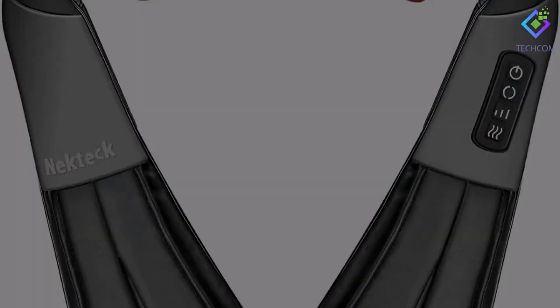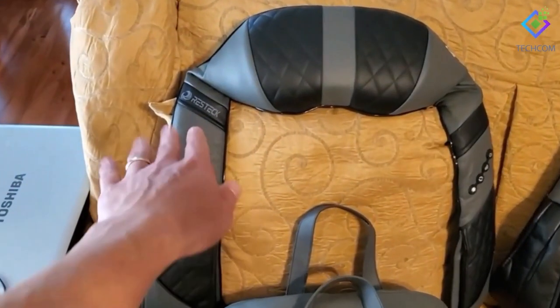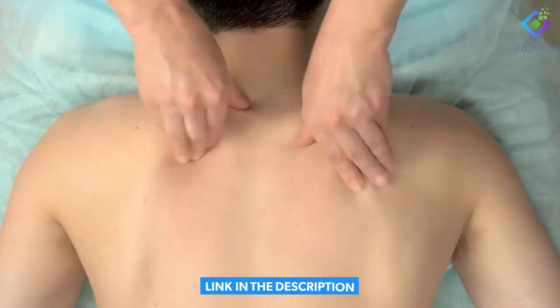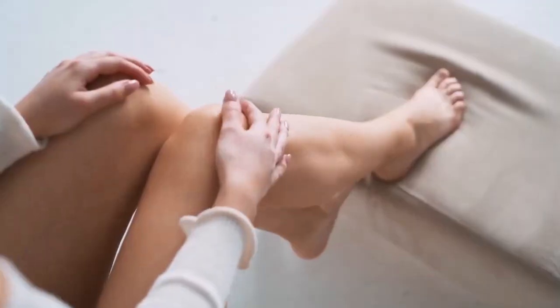Number 1: NeckTek Shiatsu Massager. After everything that has transpired in the last almost two years, we could all benefit from a warm and calming massage. The NeckTek Neck and Back Massager is an excellent present, especially if your recipient spends all day sitting in an office chair. Rollers revolve in clockwise rotations beneath the sturdy fabric, targeting all the tight points around your neck, back, shoulders, and legs.